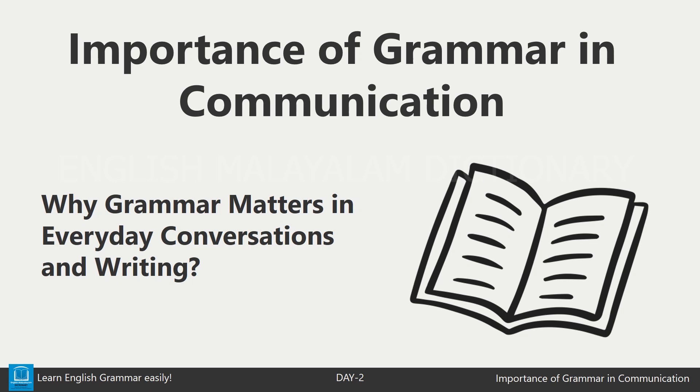Hello everyone. Welcome to today's video where we will be talking about something very important: grammar. But why is grammar so important in communication? Let's find out.